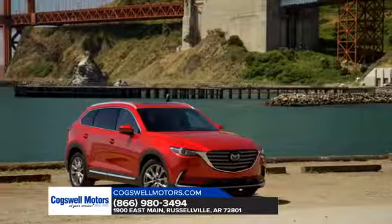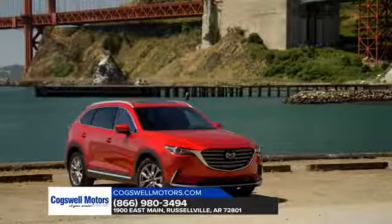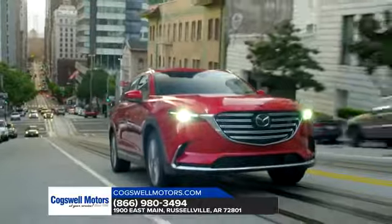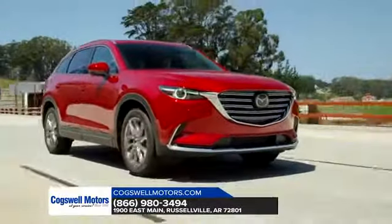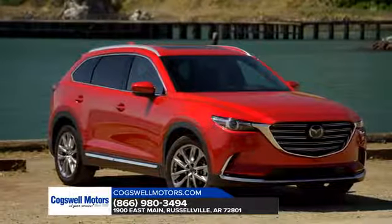In addition to the interior, safety is a priority when driving the CX-9. That's why the vehicle was awarded top safety pick by the Insurance Institute for Highway Safety, thanks to the available smart brake support and adaptive front lighting system. Safety and comfort — you get it all with the Mazda CX-9.